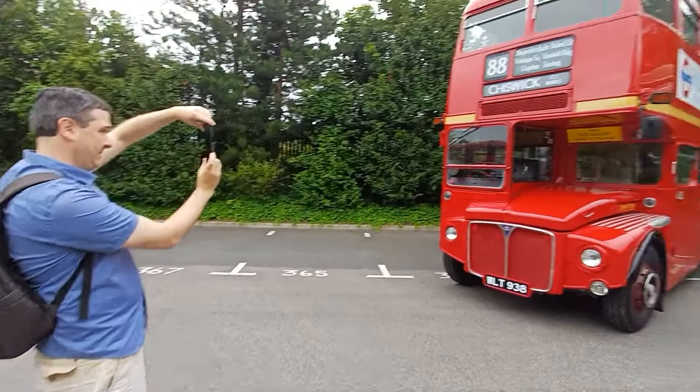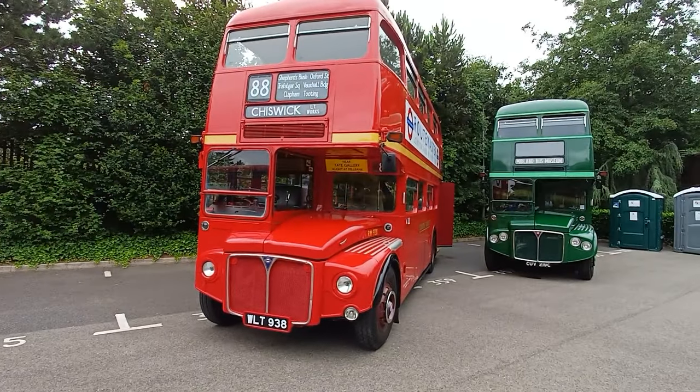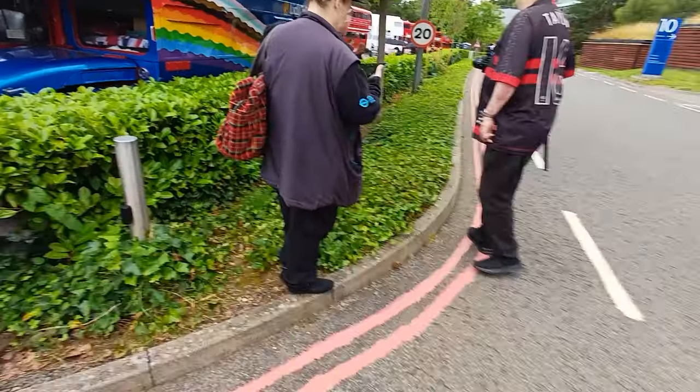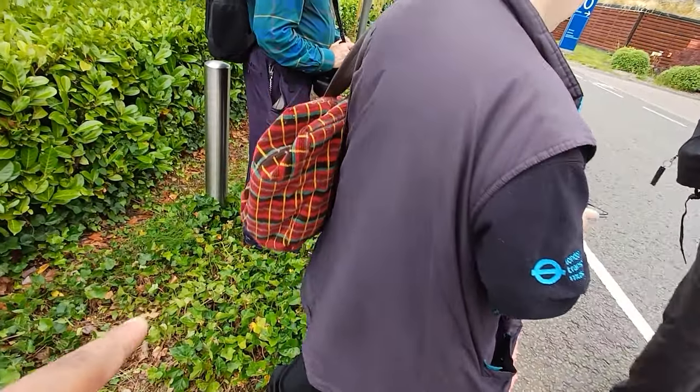Look at this! He's taken a photo of Route 88 — I'm guessing this is his childhood. I'm not from London, I'm from Milton Keynes, we didn't have buses like this. I like that bag! It's cool, isn't it?